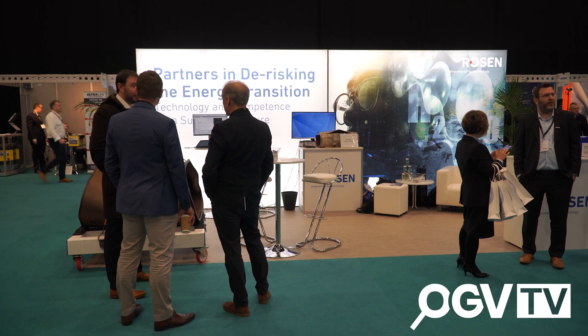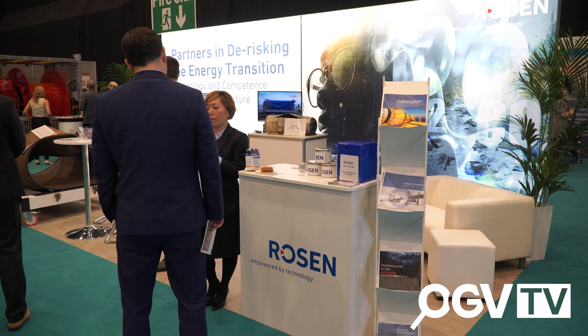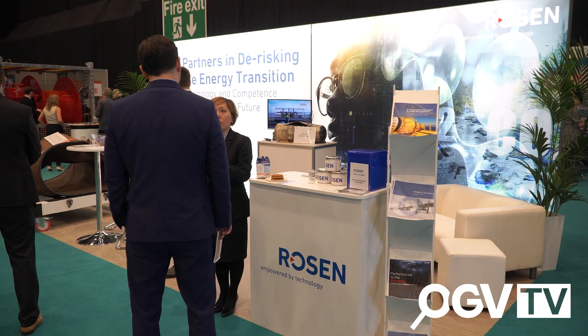Excellent. So you've got a magnificent stand here, but before we get on to that, let's talk a little bit about what Rosen do as an organization. Rosen's an asset care company — we look after people's different assets worldwide. There's about 4,000 employees. We have different inspection technologies, different consultants, and different test houses to support our clients.